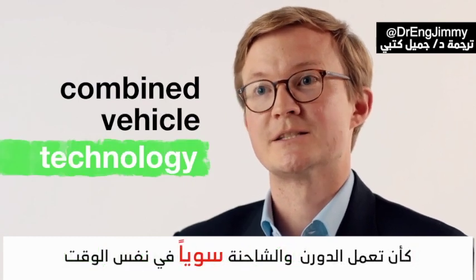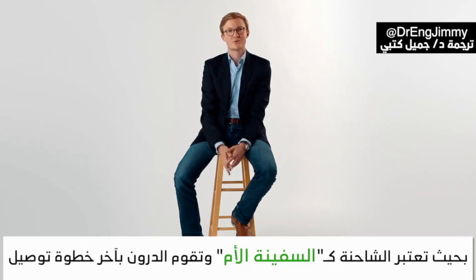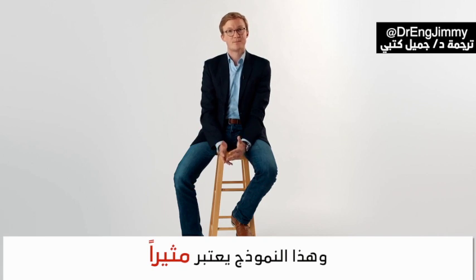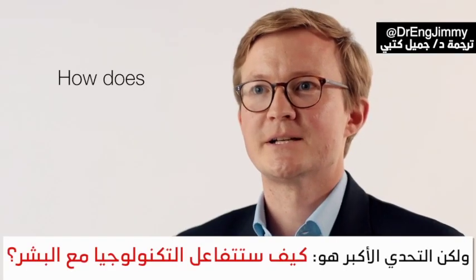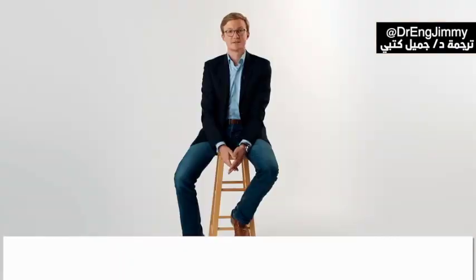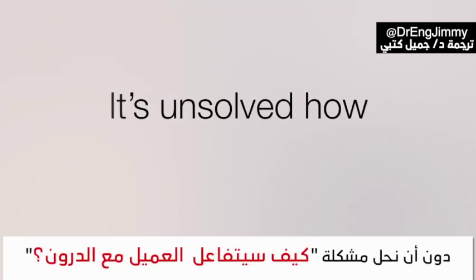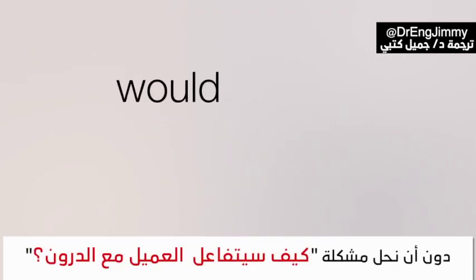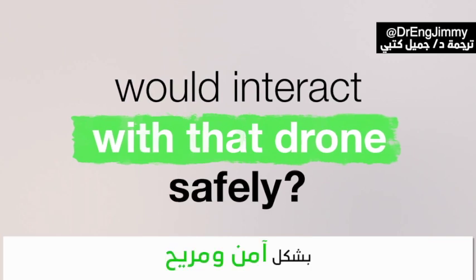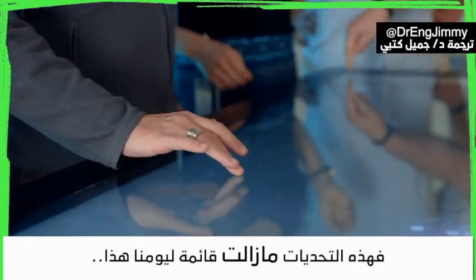What we will see eventually is combined vehicle technology — for instance, drones working simultaneously with trucks, serving as the mothership for the drones that do the final delivery. The real challenge that still has to be overcome is how the technology interacts with the human: it's not enough to just send a drone somewhere to drop a package if it's unsolved how the human recipient would actually interact with that drone safely and conveniently.